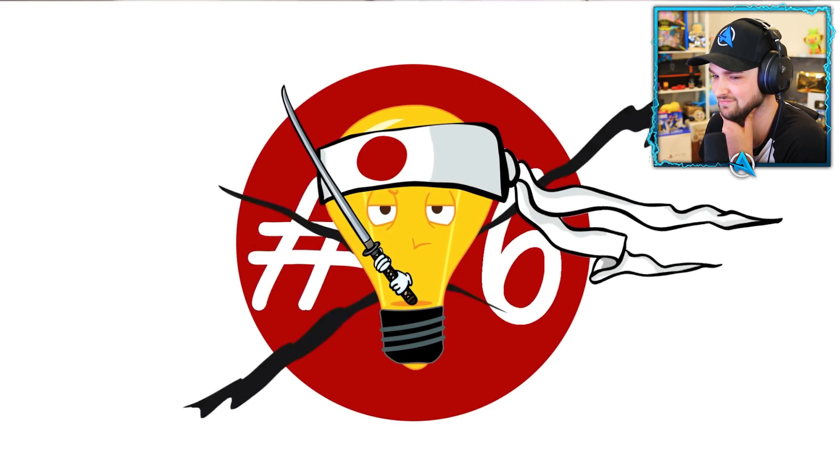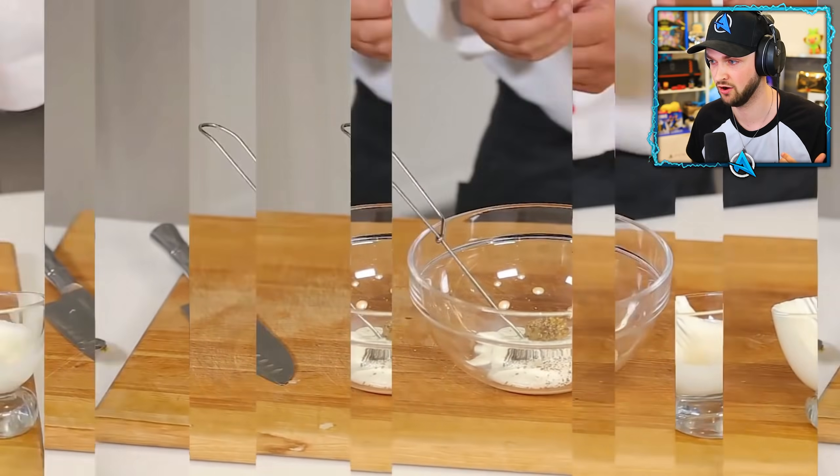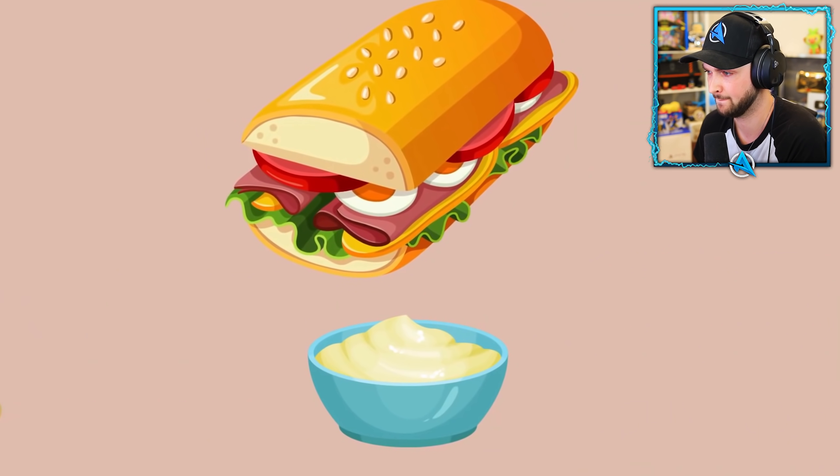Number sixteen: strange mayo. Japanese mayo doesn't have any special recipe or ingredient, but they don't eat it with salads, meat, or sandwiches.